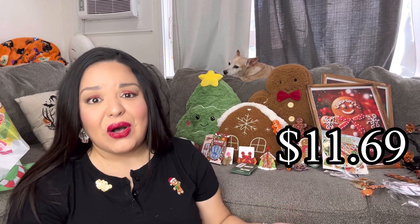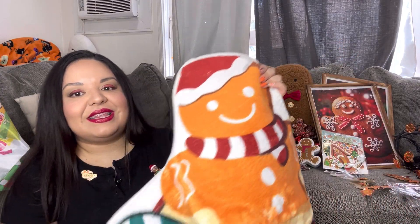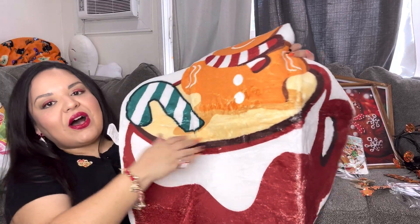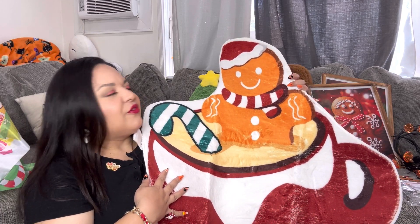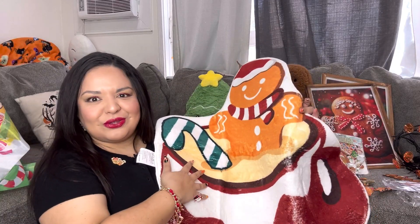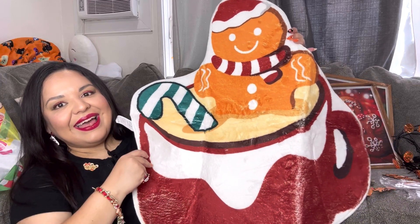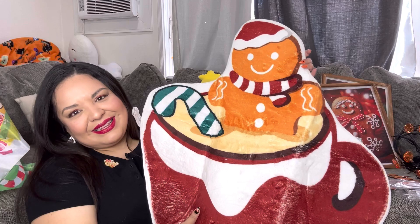Next we have a big item. They had a different option of this one which I also wanted but it was already sold out — the gingerbread stuff sells out so fast! That's why I say if you're having a hard time finding gingerbread in store, check Temu. Look at this rug — oh my gosh! It's a gingerbread in a hot cocoa mug! Perfect for your restroom or your room. It has a non-slip grippy back, it's such a cute rug, and it's big — I chose the smallest size but they have different sizes.